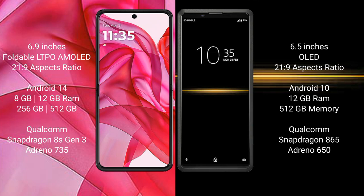Motorola Razr 50 Ultra comes with 8GB or 12GB RAM and 256GB internal storage, powered by the Qualcomm Snapdragon 8s Gen 3 processor and Adreno 735 GPU. Sony Xperia Pro comes with 12GB RAM and 512GB internal storage, powered by the Qualcomm Snapdragon 865 processor and Adreno 650 GPU.